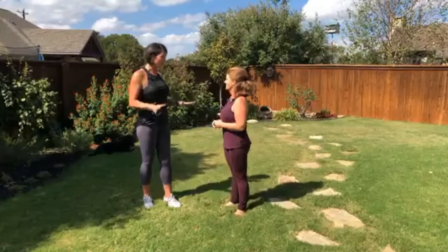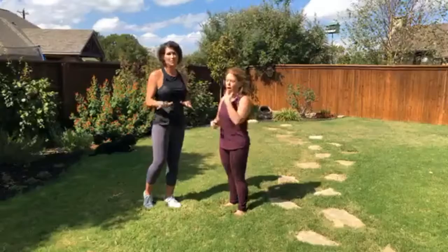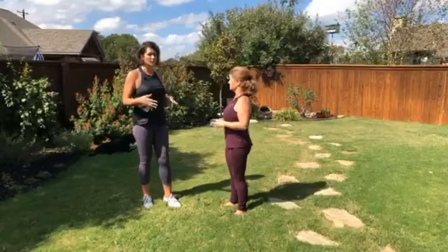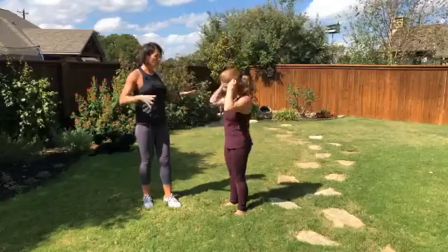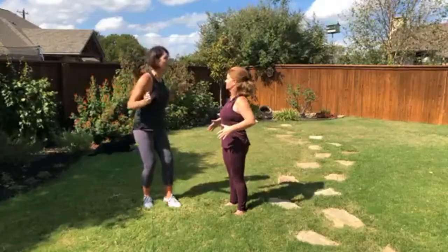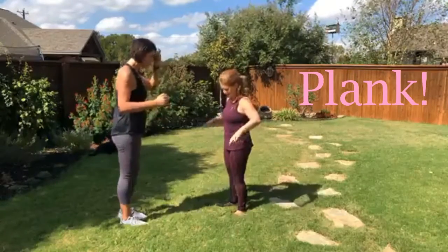It can be physically and mentally exhausting and stressful to go through a renovation or a move. No doubt about it. So let's start off with the physical aspect. A great total body strengthener I would recommend to almost anyone is a plank. Can you demonstrate the most perfect plank for me?